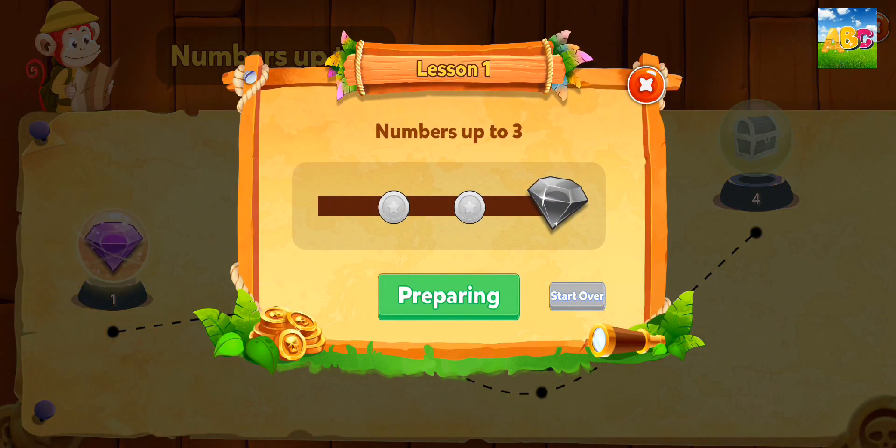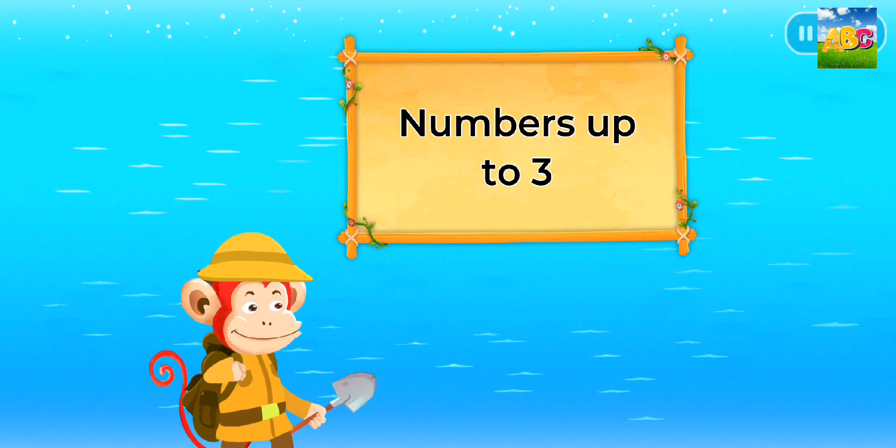Numbers up to three. Welcome aboard! We are learning about numbers up to three.